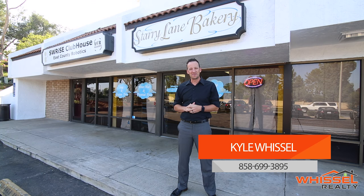It's Kyle with the Whistle Realty team and we're here for another episode of Santee Saturdays. Today we are here at Starry Lane Bakery on Woodside. We're gonna learn a little bit more about this unique allergen-free bakery. Let's get to it.